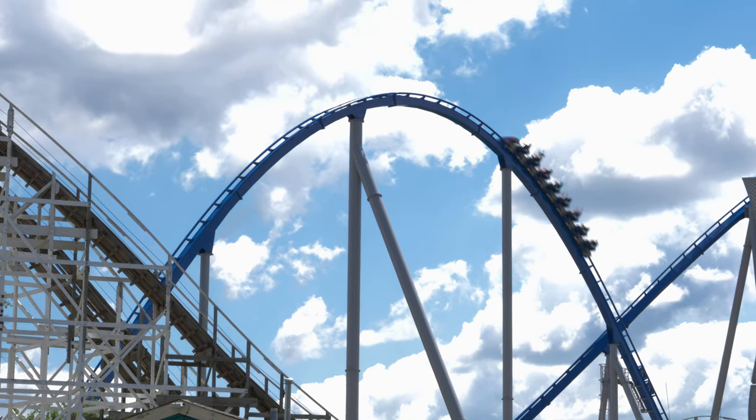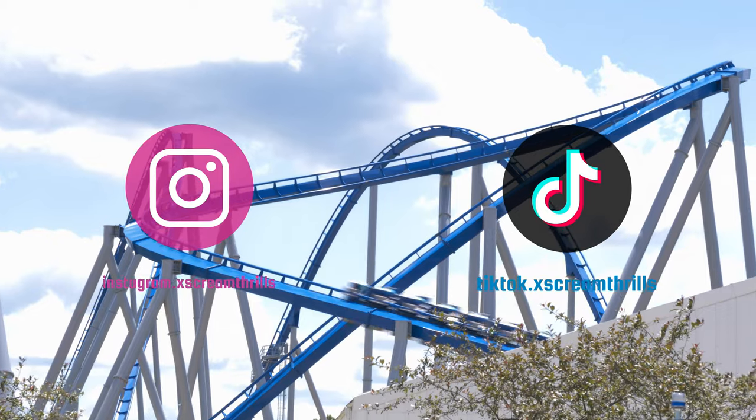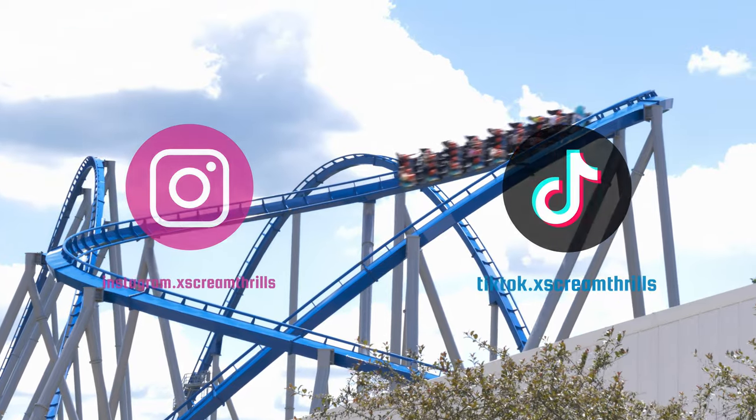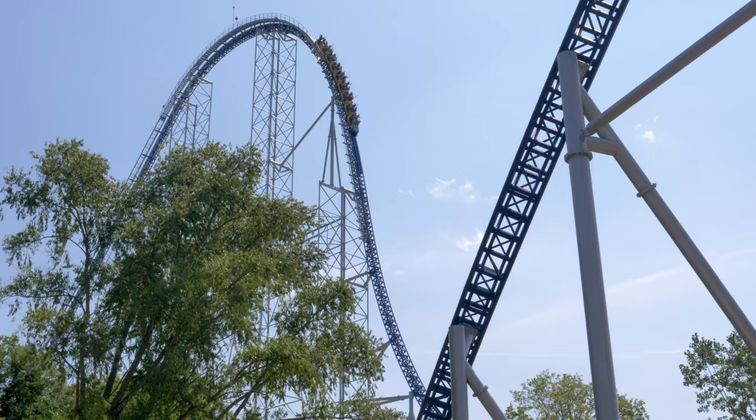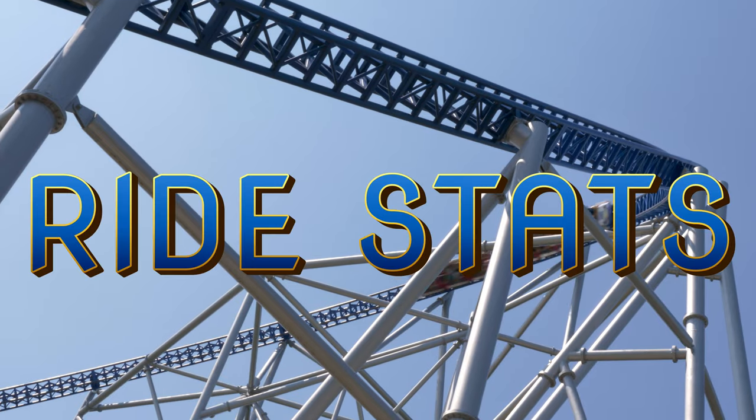Before we get to our duel, I want to remind you about my Insta and TikTok accounts. I post content over there on a regular basis, all for your enjoyment, so go check it out. Like my other coaster duels, first let's talk about the ride's stats.